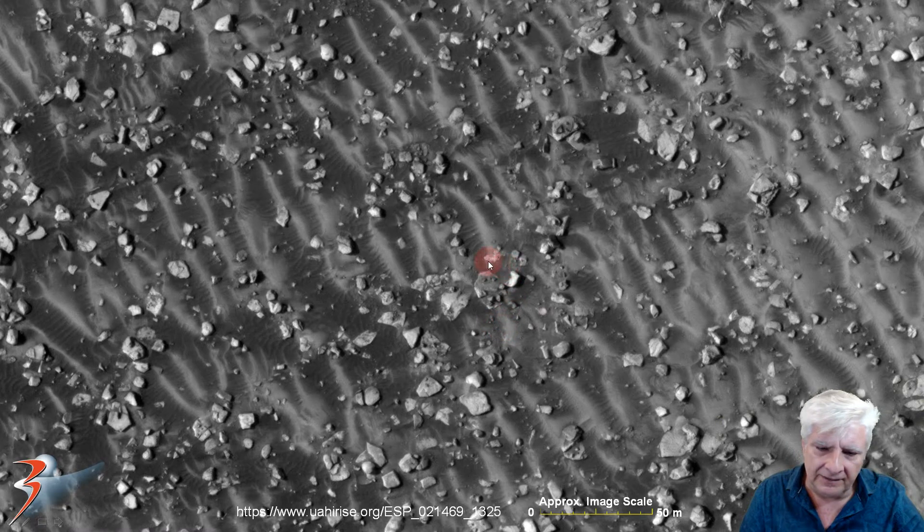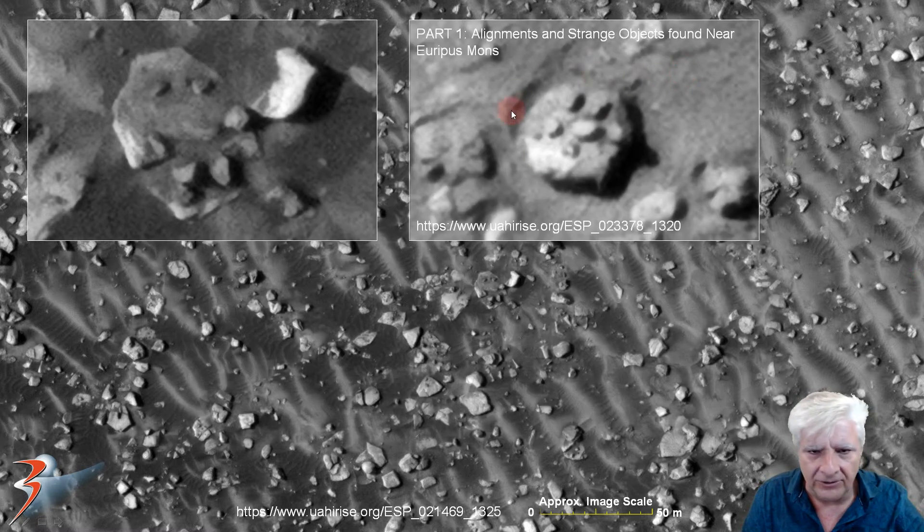Next we're looking at an arrangement of smaller parts on a huge slab that measures about 15 by 12 by 12 meters. Up close we can see these smaller parts that have been arranged in a perfectly circular pattern around the center. Very, very strange. I've seen some of those in other areas on Mars. There's another example — this is from part one, 'Alignments and Strange Objects Found Near Euripus Mons.' It also has the smaller parts arranged in a circular pattern.